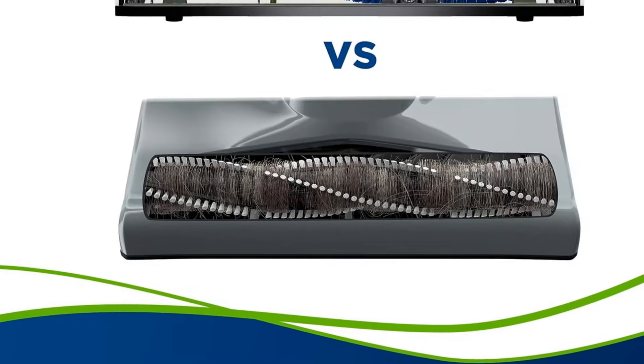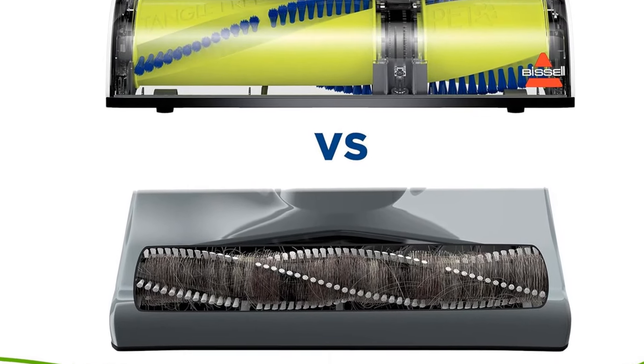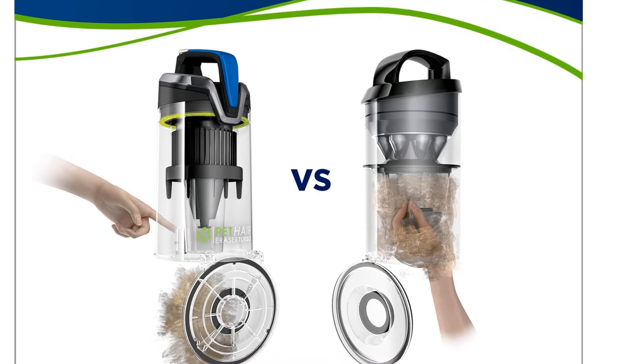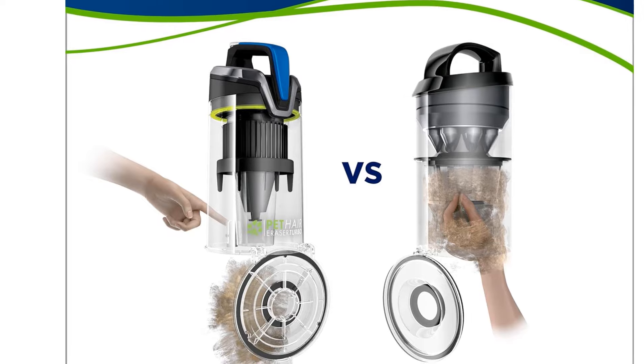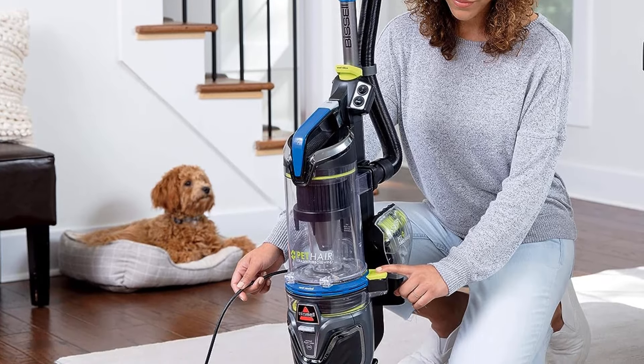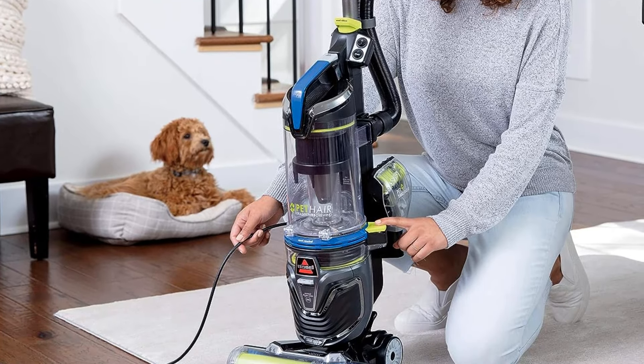If you prioritize ease of maintenance and a cleaner means of debris disposal, go for a bagged model like the Kenmore Intuition Bagged. You can also detach its canister body from its floor head and carry it around while cleaning with its hose, making it much easier to clean tight spots than using the Bissell. However, the Kenmore is harder to push around on carpeted floors.